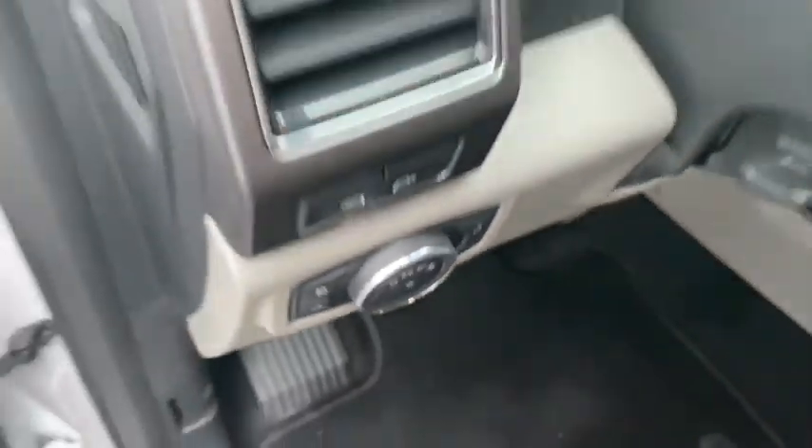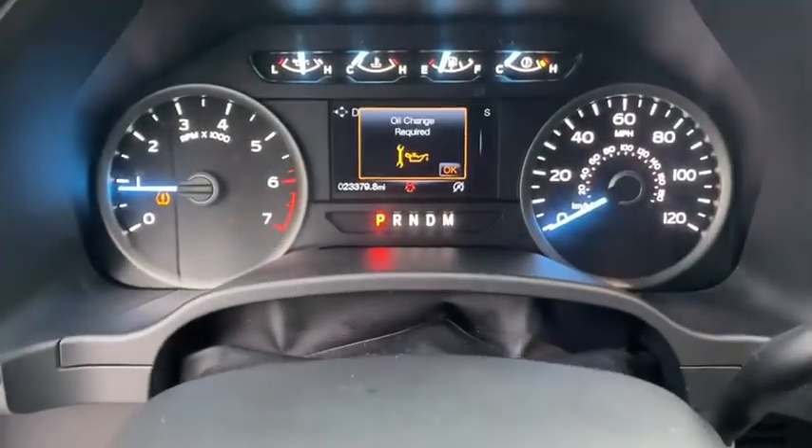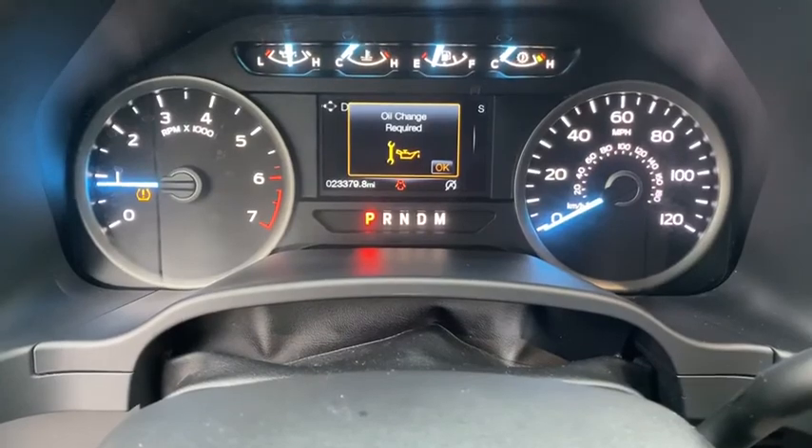Driver vanity mirror. Front reading lamp. Tilt steering wheel. Drive away with a great deal on this vehicle. Call or stop in today.